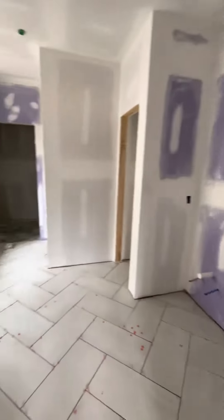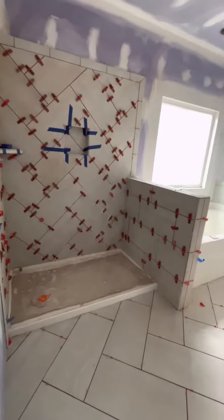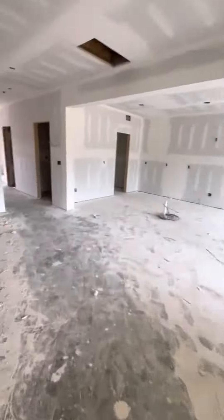Here we are in the primary bedroom — we can't walk on this top right now as you can see, but you can see a large shower, tub, and double vanities in there.